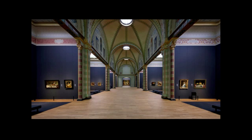Cruz and Ortiz brought back the original volumes of the building. In the 20th century, the galleries had been split up — the decorative arts galleries were divided into four rooms, creating extra wall space. We wanted to go back to the original volumes, and they should radiate tranquility.